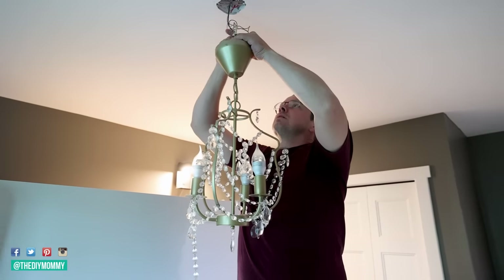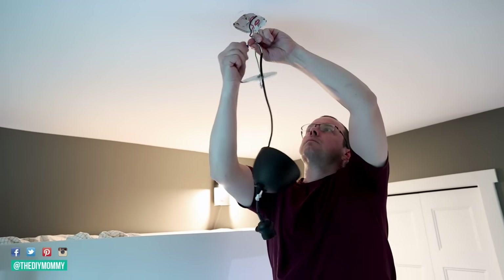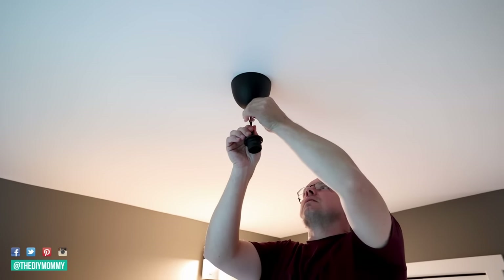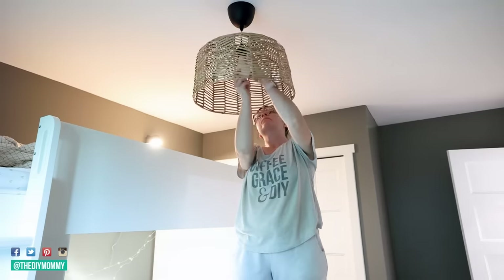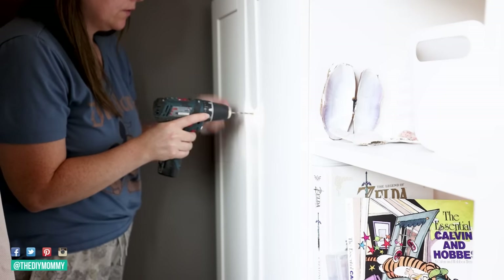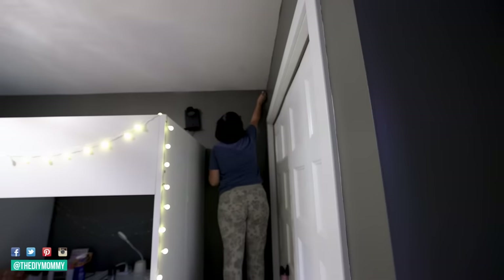Now Sean is swapping out the light fixture — this is another way to make the room look more mature. We found this basket-style one at IKEA as well, nice and affordable, and it really gives the room that boho cozy Scandinavian look my daughter loves. I also had some warm-toned hardware on hand — originally purchased for a kitchen update — and I'm installing it on the drawers of the desk and on the wardrobe. It gives off those nice warm, cozy vibes that my daughter enjoys.